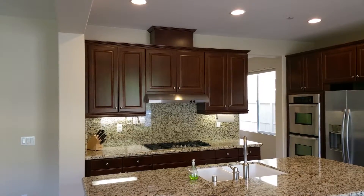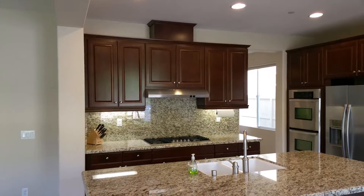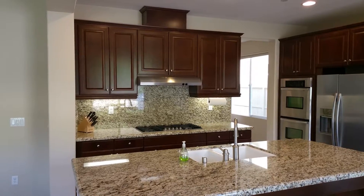This is Scott Voek with Pacific Sotheby's. We're back at 17517 Black Granite Drive. I just wanted to show you this kitchen. Look at that.